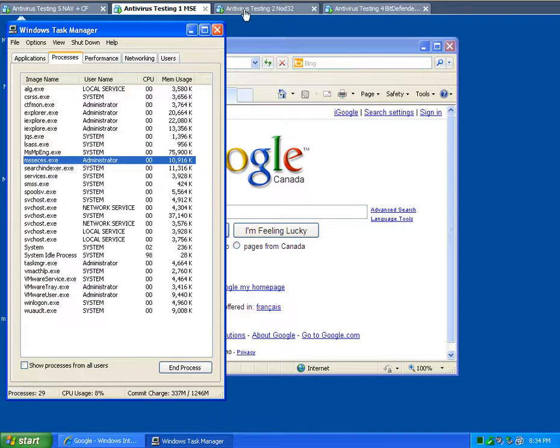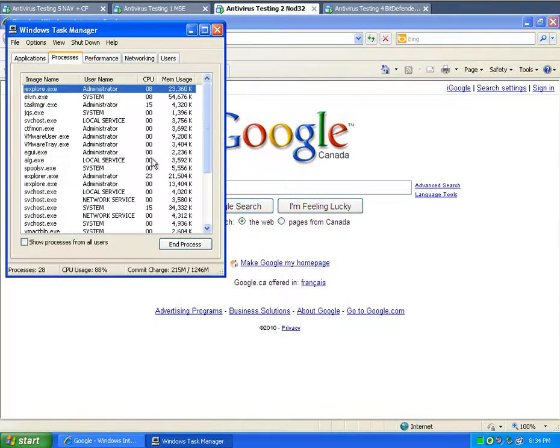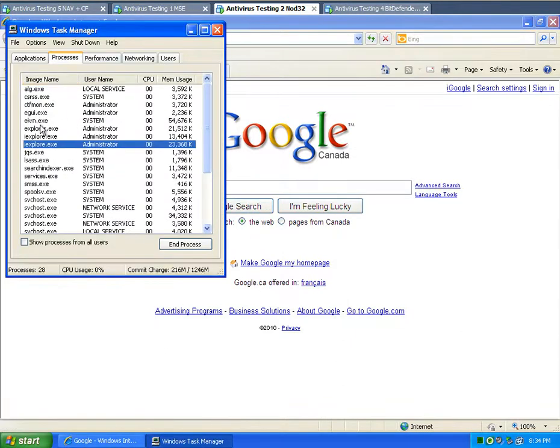86 megabytes for Microsoft Security Essentials. This is Nod32 — sitting idle, Nod32 is looking at 56 to 57 megabytes.